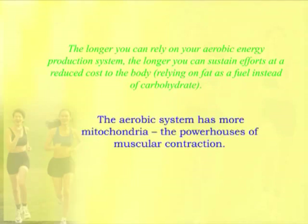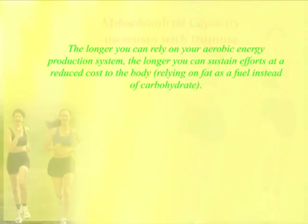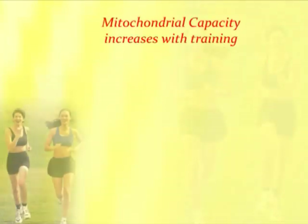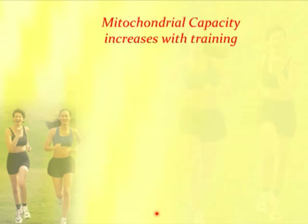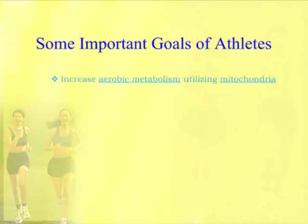Mitochondrial capacity increases with training — this is a very important point. As an athlete trains, their mitochondria have more and more capacity to produce energy. Moderate training shows more capacity than the control that doesn't have training. Top-trained athletes have much higher levels of mitochondrial capacity, and an immobilized person has even less than control. Some of the most important goals of athletes are to increase their aerobic metabolism utilizing mitochondria.